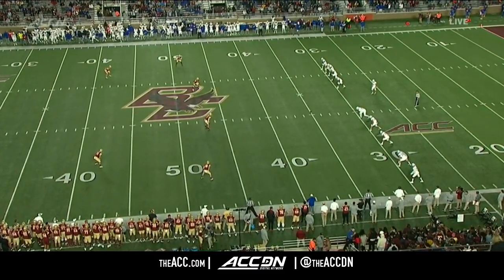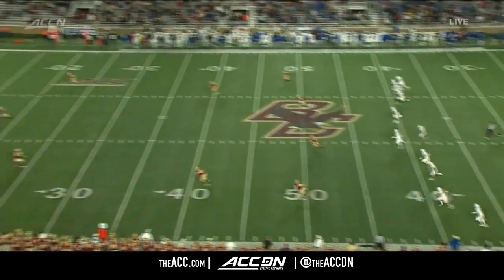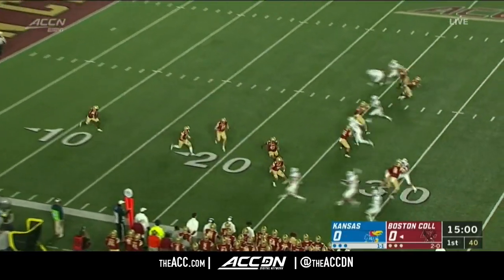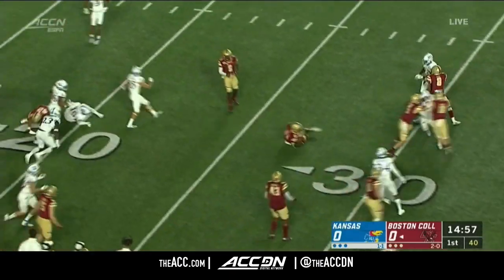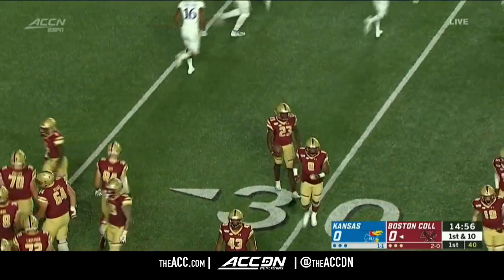Travis Levy back to receive for Boston College. Liam Jones puts toe to leather, and we're underway. Levy from a six, there's blockers in front at the 26, and he's cut down after a 20-yard return.